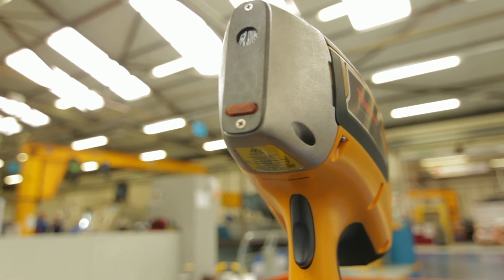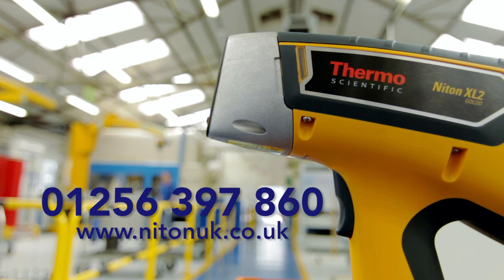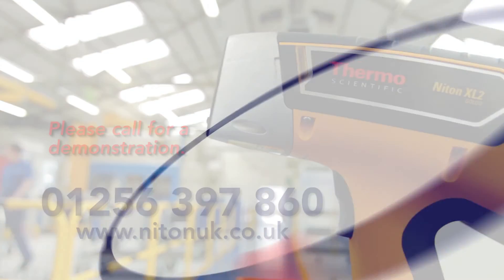We've used Niton instruments for many, many years and we've never had a reliability issue with them. They've always been very accurate and very reliable. Please contact Niton UK for further information or to arrange a demonstration.